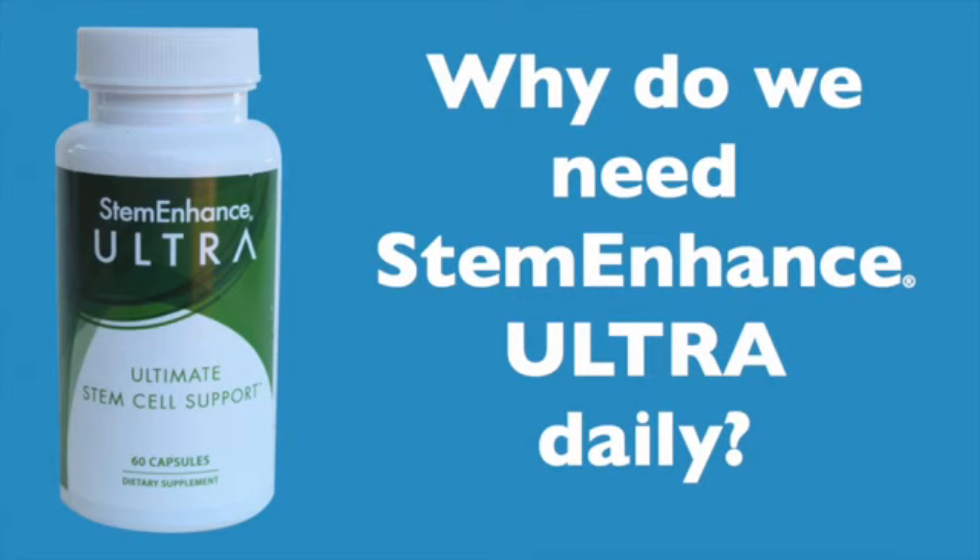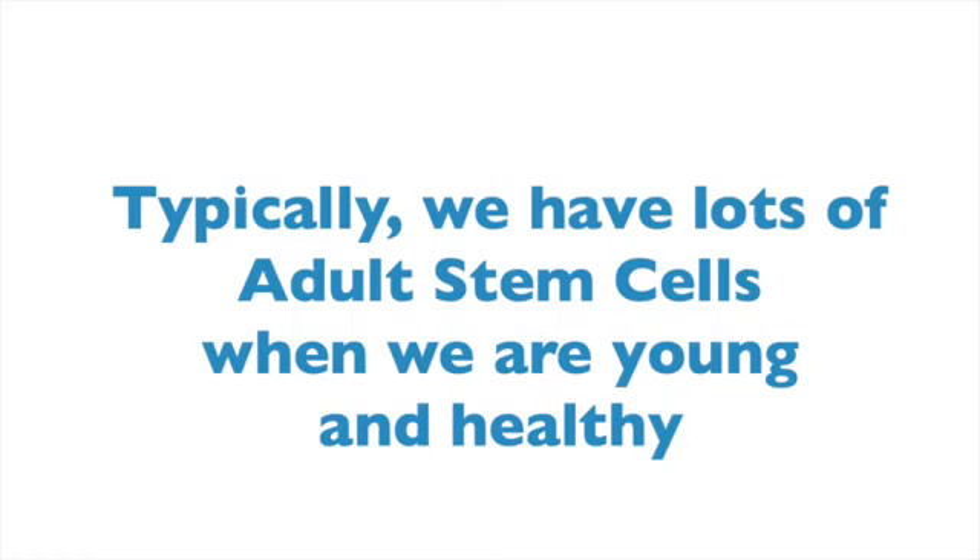So why do we need Stem Enhance Ultra daily? Well, when we were young, we had plenty of adult stem cells in circulation. These adult stem cells helped us repair and renew and recover from injury and disease quickly. They helped us to feel alive and young.